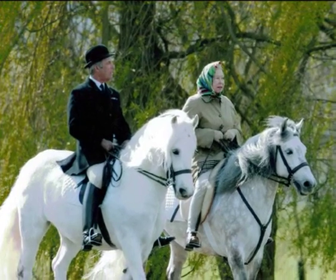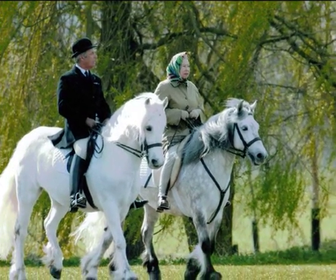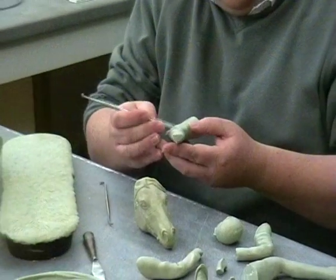During the sculpting process, the model was critiqued by Terry Pendry, stud groom to Her Majesty the Queen, who advised on the concluding stages of the sculpting.